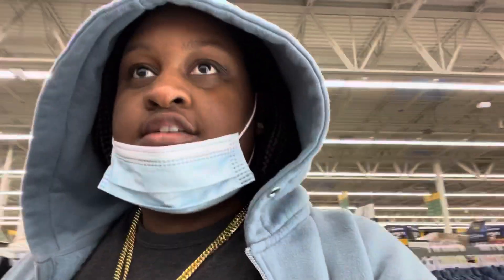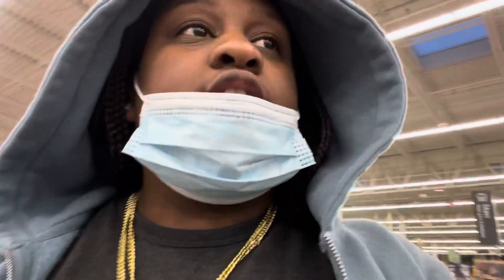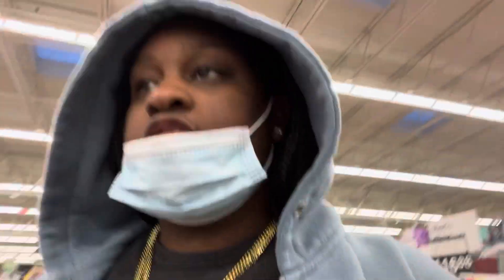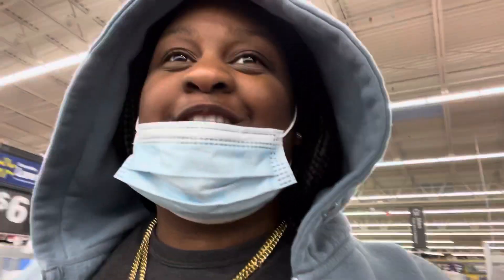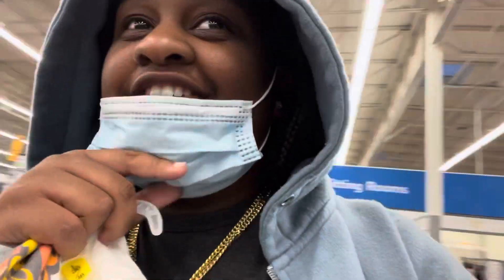Wait, an outfit doesn't go good unless it has a hat. Let me see if I can find a hat real quick — y'all know me, I only wear hats. I do hats, skullies, hoodies. Y'all know he's on fire but it doesn't match so I gotta keep looking.